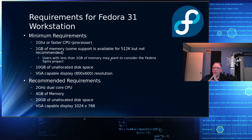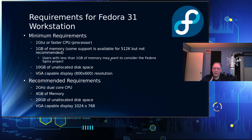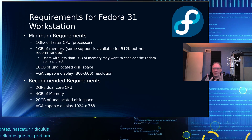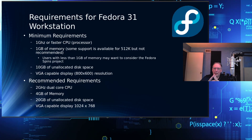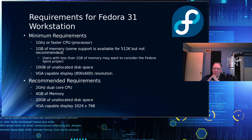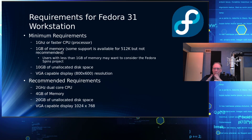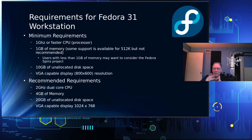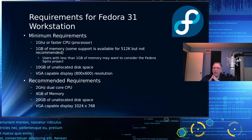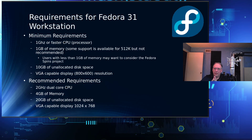The minimum requirements for Fedora 31 are a 1 gigahertz CPU and 1 gig of memory. There is some support for 512 meg, but you're going to be using ZRAM a lot to compress memory, so I wouldn't recommend it — if you have less than 1 gig, you're going to have problems running applications. You also need 10 gig of unallocated disk space and a VGA-capable display at 800 by 600 resolution.